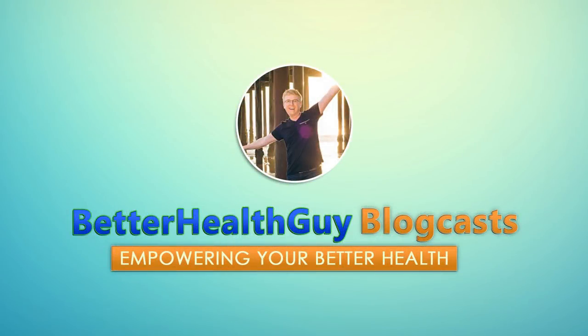Welcome to Better Health Guy Blogcasts, empowering your better health. And now, here's Scott, your Better Health Guy.